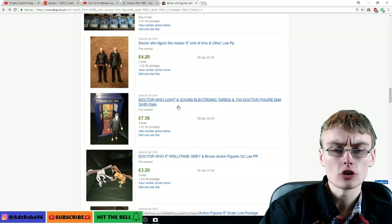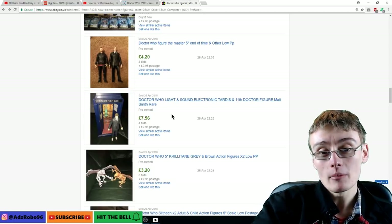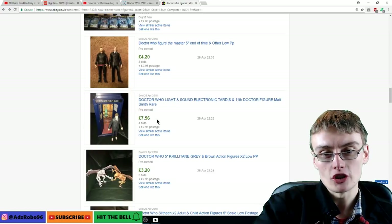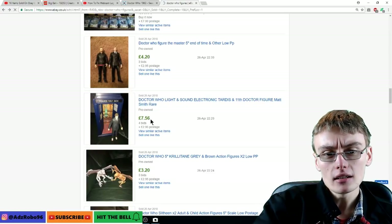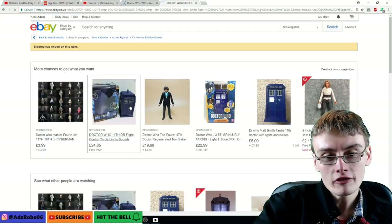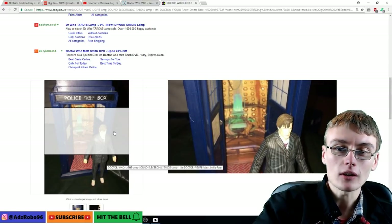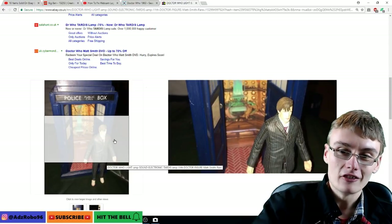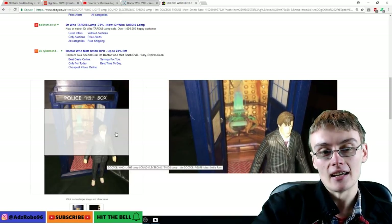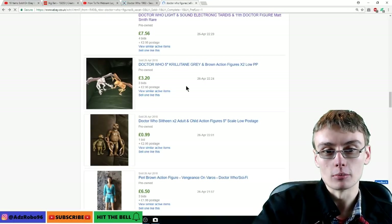I think it was Sean Longley who got like 30 quid for one with a couple of figures, which is a crazy price. Even standalone TARDISes you can get about 15 quid for, so that one went a bit cheap. Hang on — we've put an 11th Doctor figure with a 10th Doctor TARDIS. But actually, this is the 11th Doctor from The Eleventh Hour and the TARDIS was still in the design of David Tennant's TARDIS at that point, so fair enough.